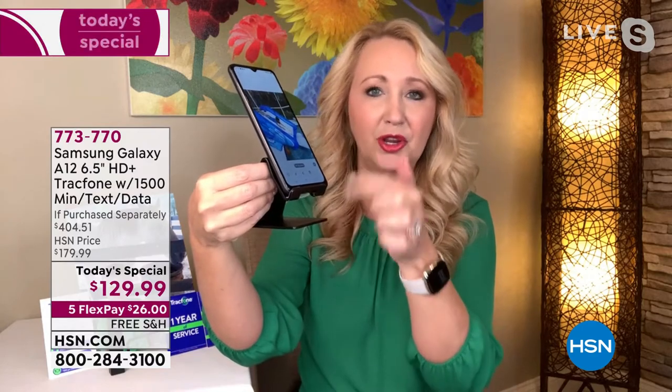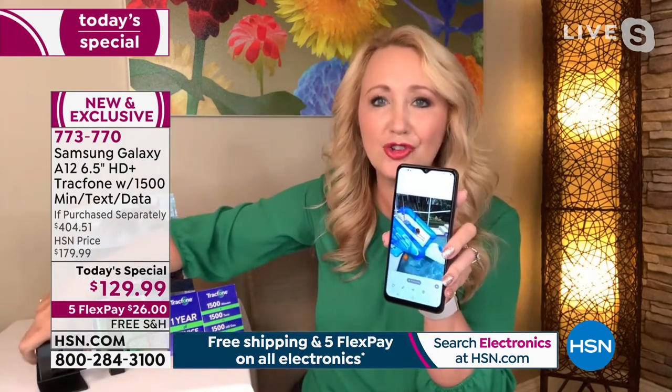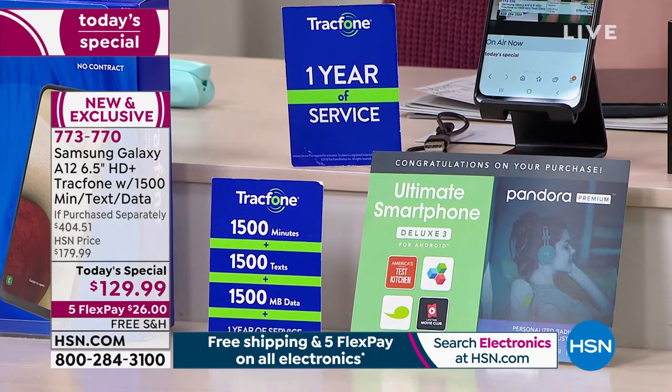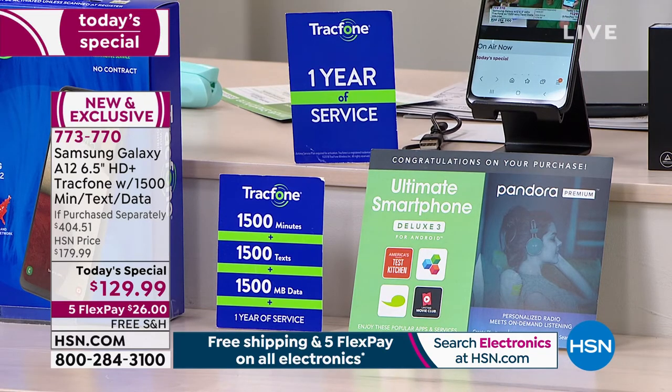The stand has a little port on the bottom so you can put your charging cable in while watching a movie. We include the car charger, the wall charger, the case, and useful apps — Pandora Premium, America's Test Kitchen, Office Suite, Language Online, and Lifetime Movie Club. Extras make a difference. You're getting a discount on the phone and everything else is included free. Cases alone are $20–$30.